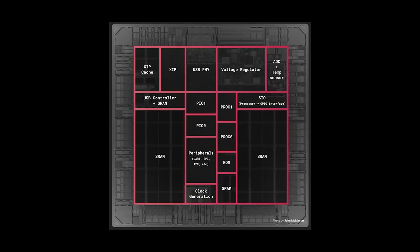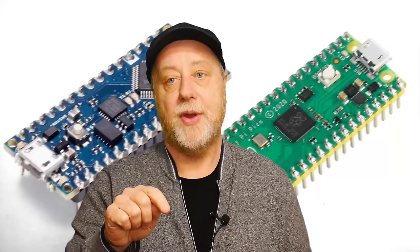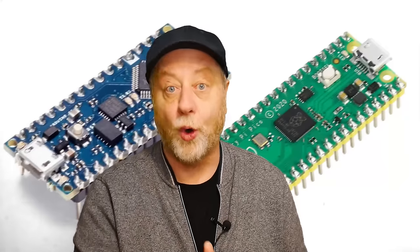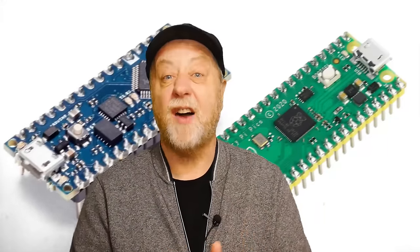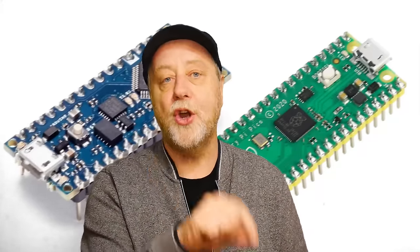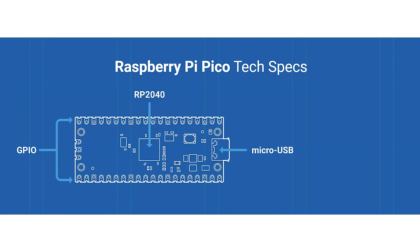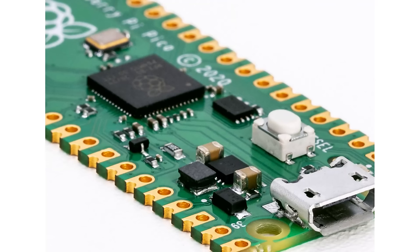That chip is called the RP2040 — RP for Raspberry Pi. The first digit, 2, means it's a dual core, so you've got two Cortex M0 cores. The 0 indicates the Cortex M0 core — if it were a Cortex M3, that digit would be a 3. The 4 indicates RAM: it's 2 to the power of 4 times 16K, which is 256K — this one actually has 264K. The last 0 means no built-in flash on the chip itself. The Pico board adds two megabytes of onboard flash, along with power, clocks, and USB support.